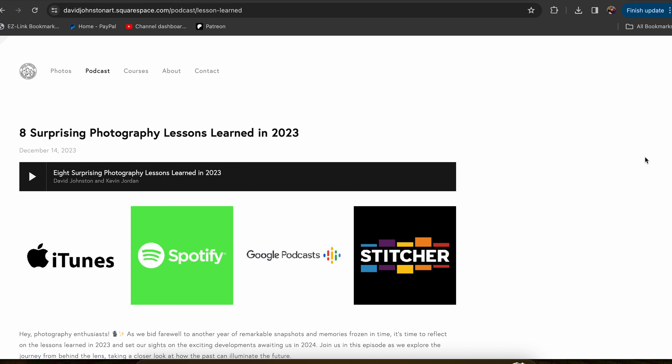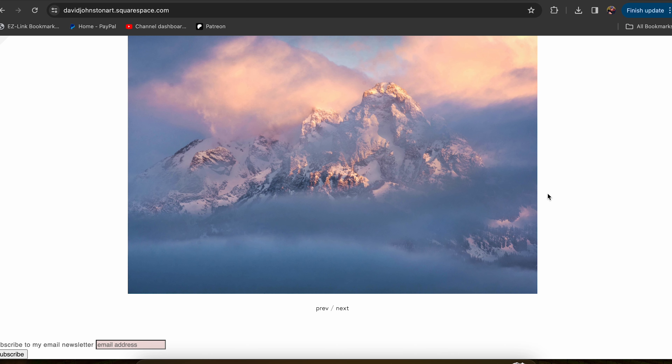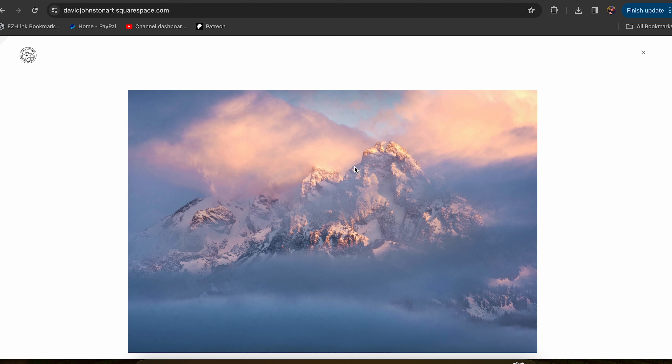You may be asking how many photos you should have on your home page. I would recommend anywhere from 20 to 30 — enough that people can explore, but not so much that they're getting overwhelmed right off the bat.